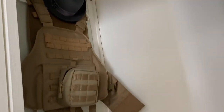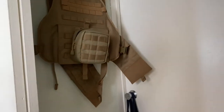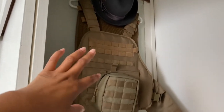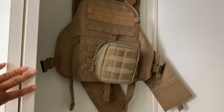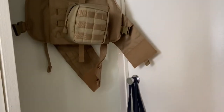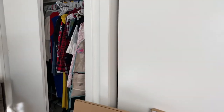My husband's area here — he doesn't have a lot of space. One of those closet organizers I want to hang right here on the wall so he'll be able to hang more stuff that he currently has in his actual closet. We're going to hang one of those organizers here and then hang another one on the door to our room.